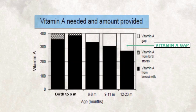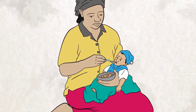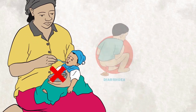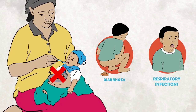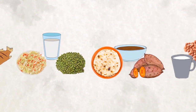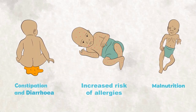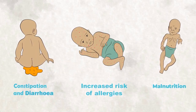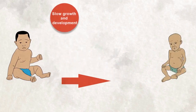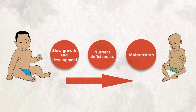Introducing other foods to infants before the age of six months may lead to increased risk of illnesses such as diarrhea and respiratory infections. This is because other foods have less protective factors, are difficult to digest, and increase the risk of allergies and malnutrition. Introducing food too late may result in slow growth and development, nutrient deficiencies, and malnutrition.